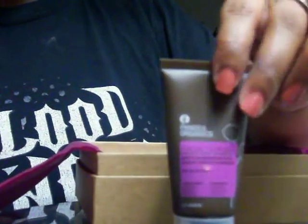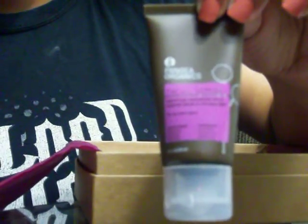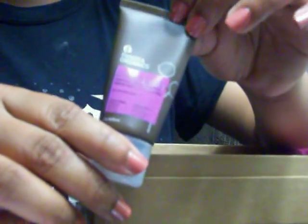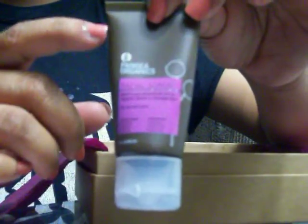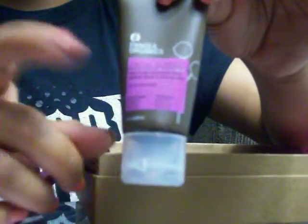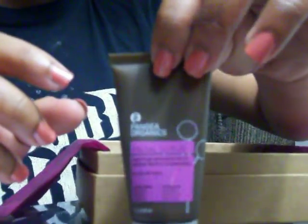Next thing we have in this box is the Pangea Organics facial scrub. The note says that this all-natural scrub uses cranberry seed enzymes and finely ground adzuki bean to clear away dead skin so that your products can do their job — basically prepping your skin before doing anything to your face or any type of makeup. It's a great exfoliator. I still have yet to try this but I'm pretty excited about it.